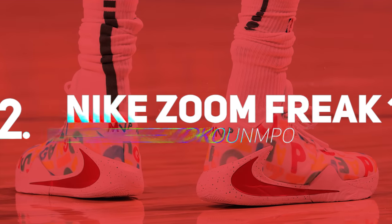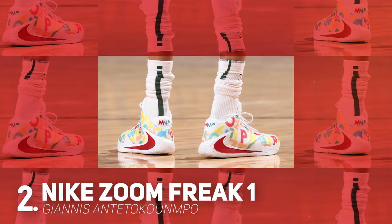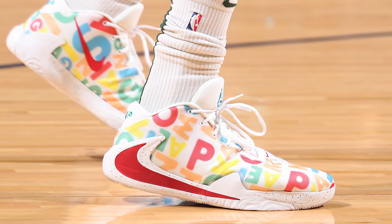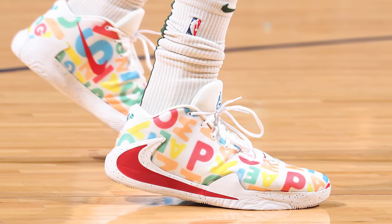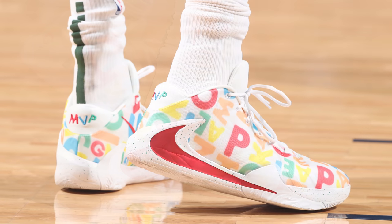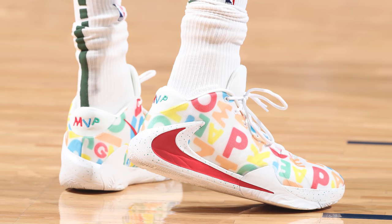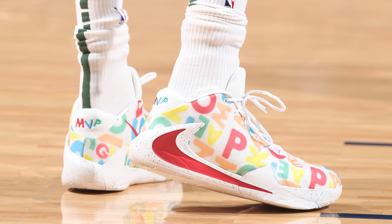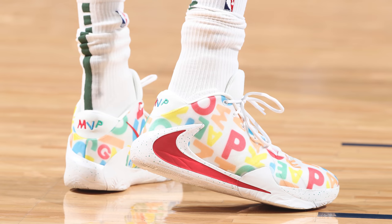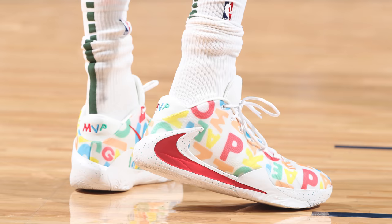Coming in as our runner-up we have Giannis Antetokounmpo with a new PE of the Nike Zoom Freak 1. Giannis drops this colorway of his first signature model in style, thanks to a very colorful graphic on the upper that is clearly inspired by alphabet soup — or cereal, whichever you prefer. This is a colorway we've seen Giannis rock before but only during the offseason, so it's great to see these finally make their encore debut.